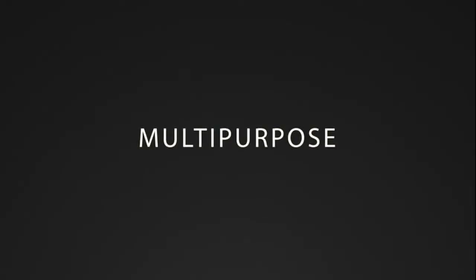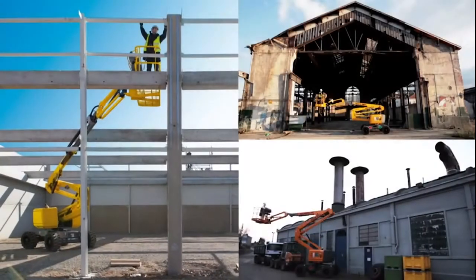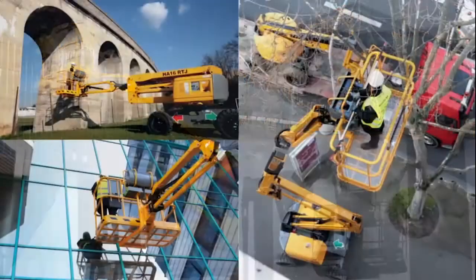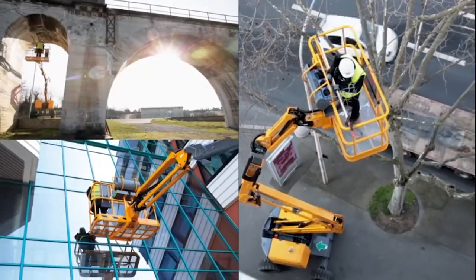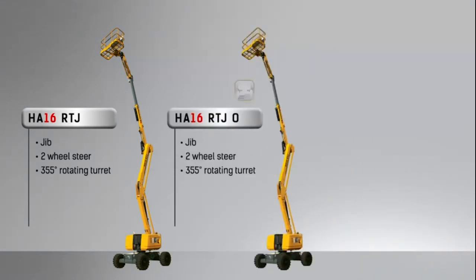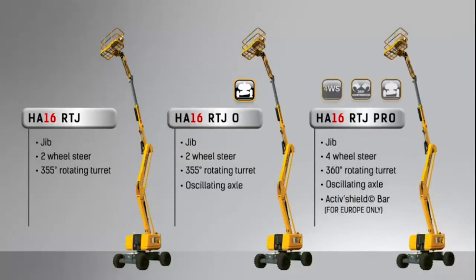For construction or demolition, steel cladding, finishing, maintenance or inspection works and tree surgery, the HA16RTJ machines suit many types of application on all types of terrain with its three models. The HA16RTJ integrates a jib, two steering wheels and a 355-degree rotating turret as standard features. The HA16RTJ-O model also includes an oscillating axle. The HA16RTJ Pro model includes an oscillating axle, four steering wheels, a 360-degree rotating turret and the Active Shield Bar equipment.